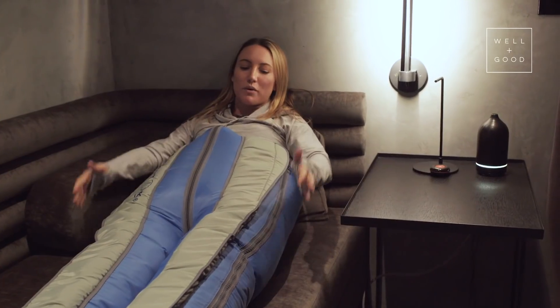I'm Ella Dove and this is What the Wellness. Want more? Subscribe to the Well+Good YouTube channel right now. If you know where I can get a pair of these boots, please let me know in the comments below. We'll see you next time.